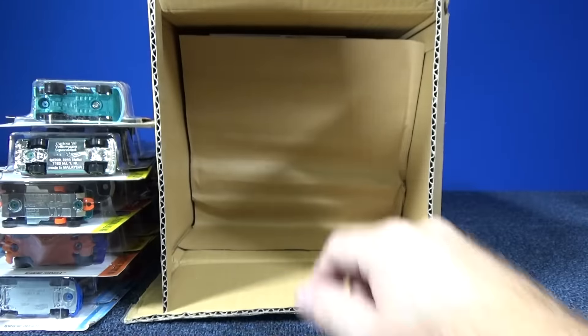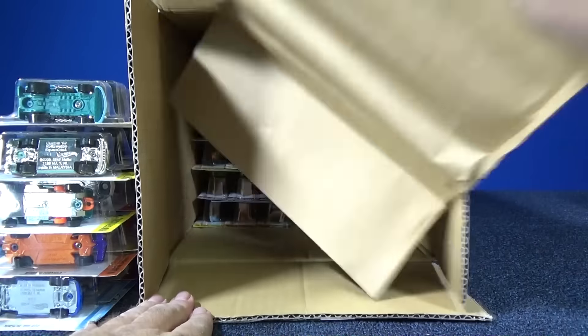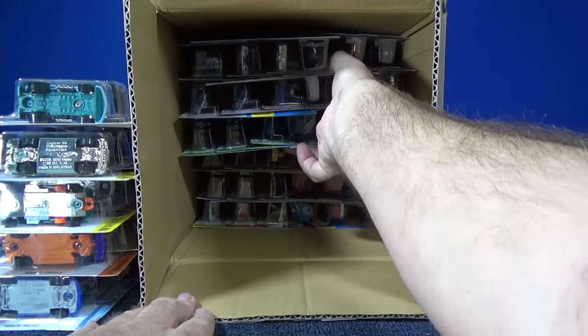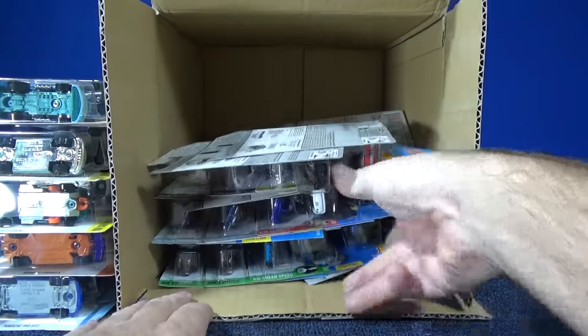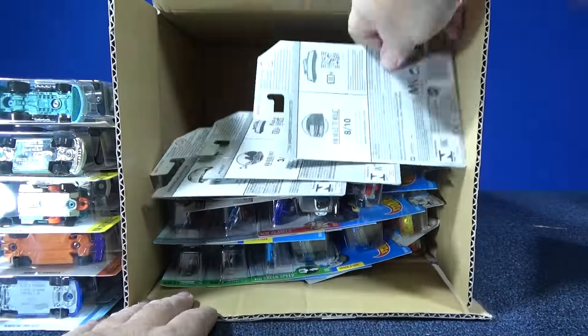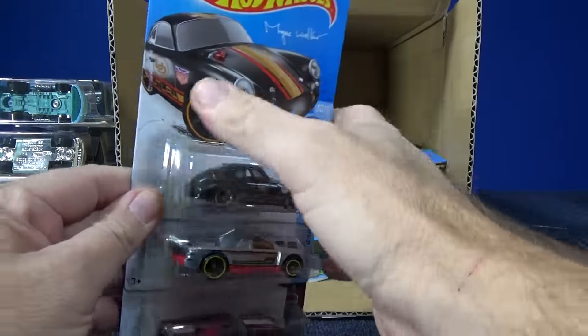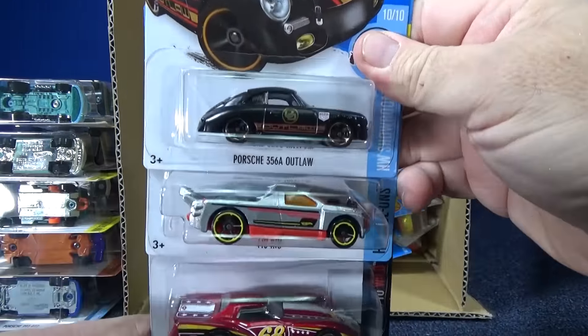When I do my track time video you don't know — it could be boosters, loops and curves, downhill racing, or wall tracks. My track time is a test or a review to see how well cars do on the track. They're Hot Wheels. Porsche 356 AE Outlaw — this is like the third case in a row that it's in the assortment. So if you haven't been lucky enough to find one, you've got another chance when the E-cases hit your area.